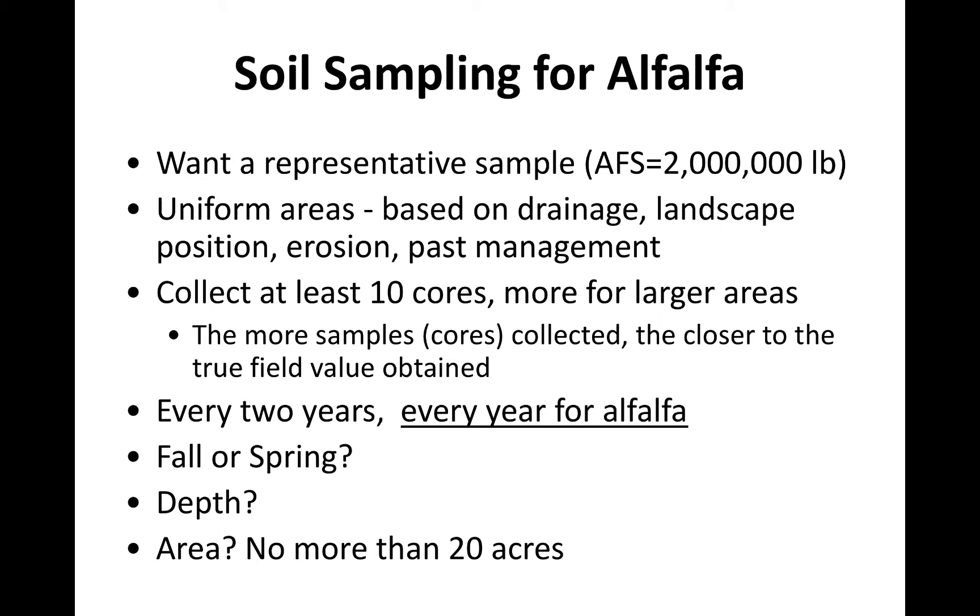As Chris said, four inches — three to four inches for no-till, six to eight inches for tilled seedbed establishment. No more than 20 acres for the area that sample represents. The more uniform that area is, the bigger it can represent. The more non-uniformity, the smaller you want that area. Our recommendations that you get back are only as good as that sample represents. So the more non-uniformity you have in your field, the smaller I'd make that sample size.